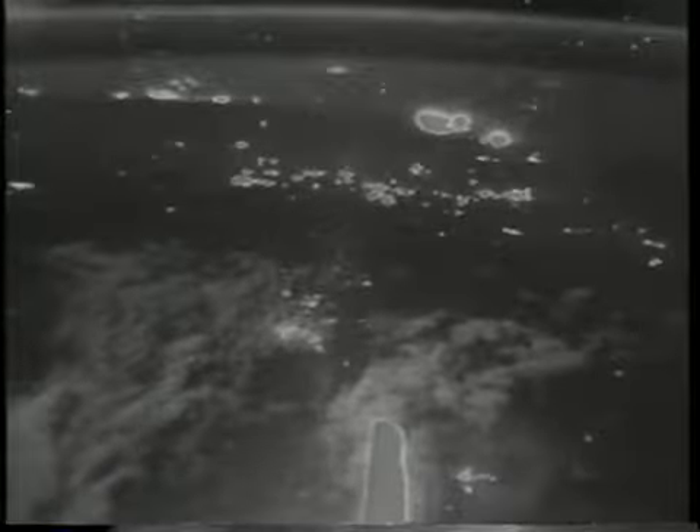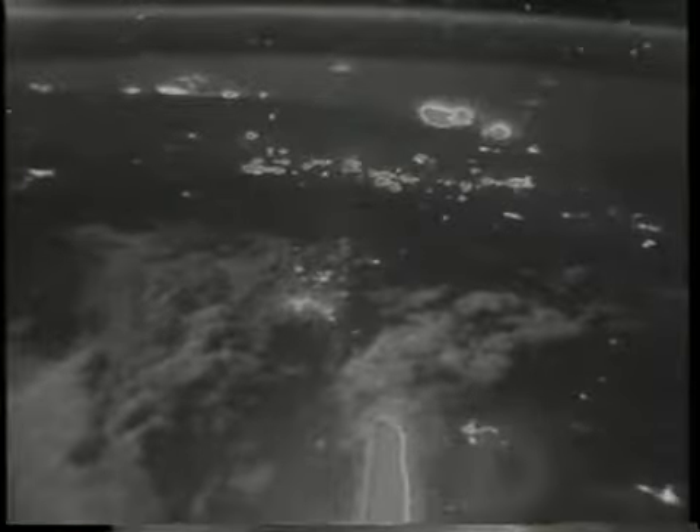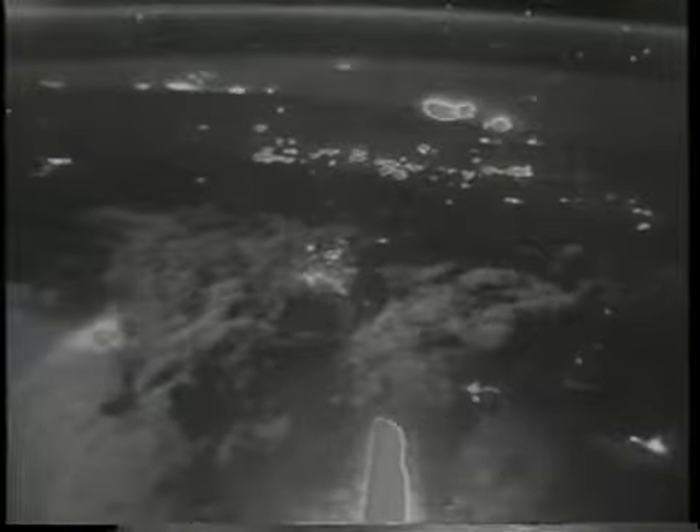In addition to the cameras on the payloads, we also used the orbiter's low-light-level TV in the payload bay to take some pretty magnificent shots of the earth. What you're seeing here — the bright splotches at the top of the picture — are the Kuwaiti oil fields, which are burning at this time. You can compare that to some of the clouds in the lower left where we had lightning that we were able to see from space. The oil fires were burning very brightly. This is another aspect looking northwest of the Persian Gulf at the Kuwaiti oil fires, with Saudi Arabia in the lower left and Iran in the lower right.